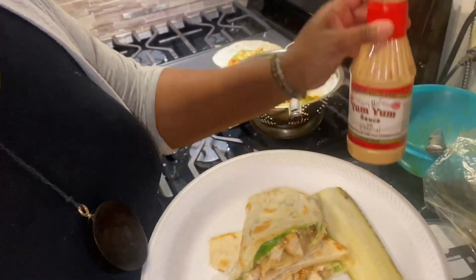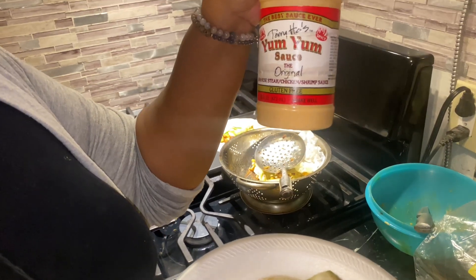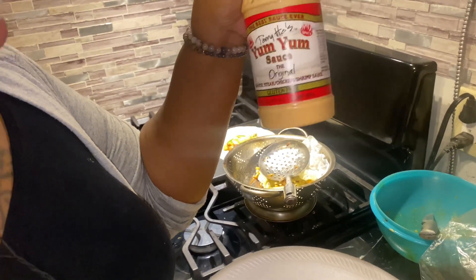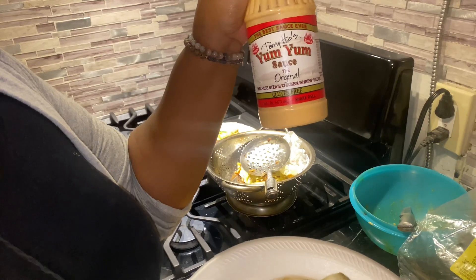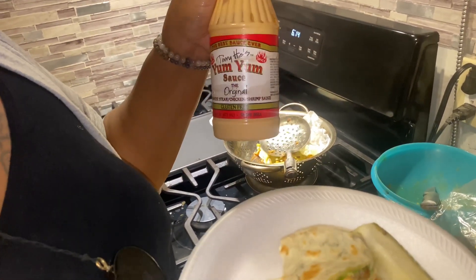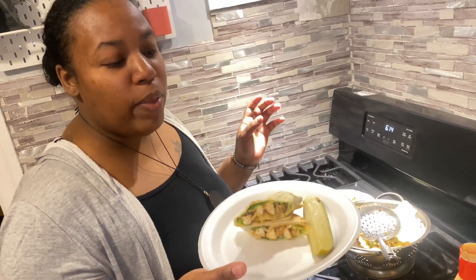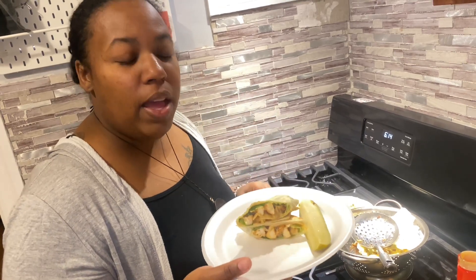Again, this is the yum yum sauce that I used tonight — you can use any sauce that you would like. This was literally spur of the moment because I was going to do caesar wraps but we didn't have caesar dressing, and then I remembered my kids don't really like the caesar dressing because they say it's a little spicy. Please like, share, and subscribe, and I will see you guys in the next video.